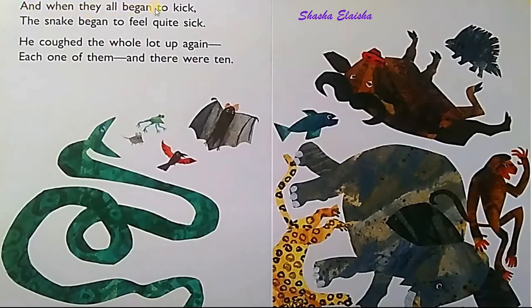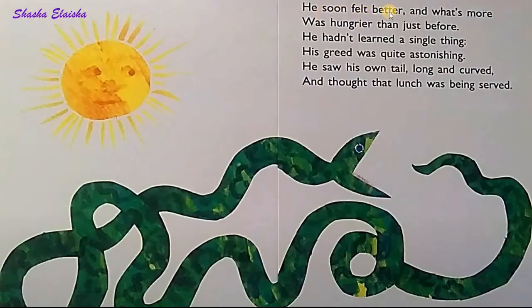And when they all began to kick, the snake began to feel quite sick. He coughed the whole lot up again, each one of them — and there were ten. He soon felt better. And what's more, was hungrier than just before.